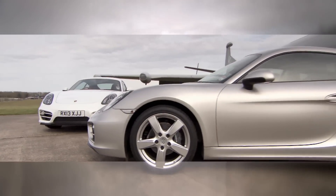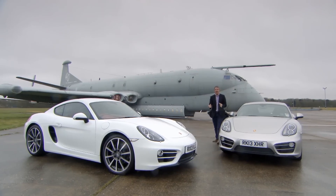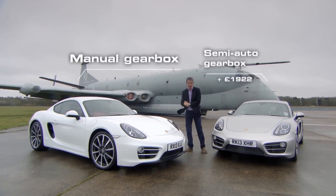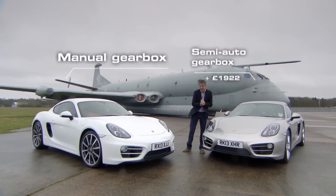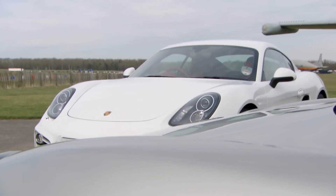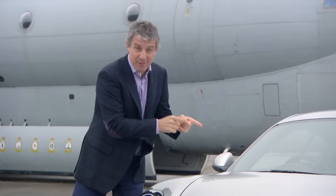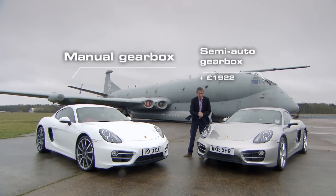Today I'm testing two brand new Caymans so that I can settle a petrol head pub debate. These are mechanically identical apart from their transmissions. This has a manual gearbox whereas this one has a double clutch semi-automatic style. Now a few years ago we would have gone for the manual because it's much more fun to drive. But these are getting better every day, so this could be the first car where people like us go for the semi-automatic version.